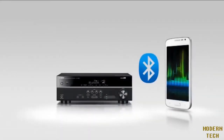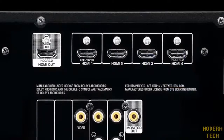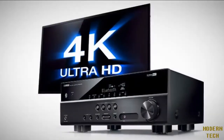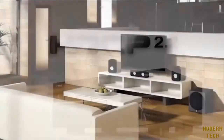Enjoy your favorite music with built-in Bluetooth capability. Easily stream music directly from your handheld devices to your system. And for the latest in HDMI video, the YHT3920 features 4K Ultra High Definition with HDCP 2.2 support for the next generation of video quality.